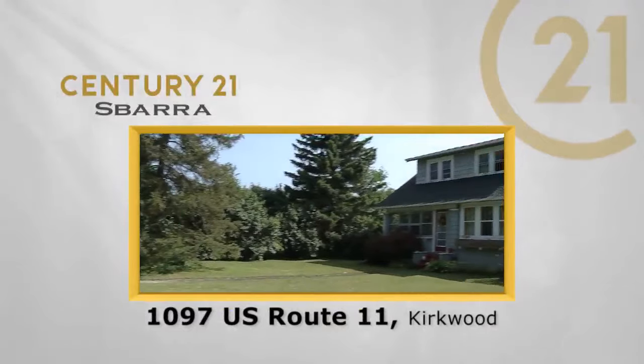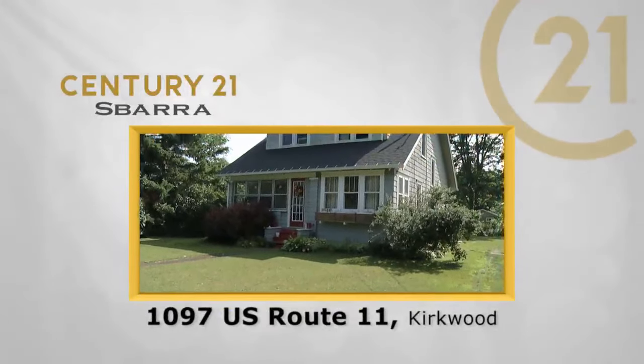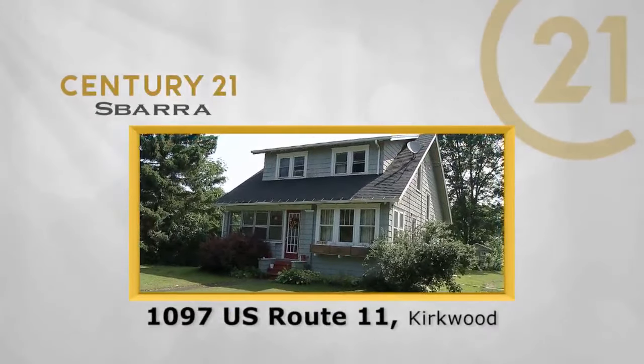It's a hidden gem in Kirkwood. It's affordable and right on Route 11. Paul Bernadini takes us on a tour. The Century 21 Sabara Real Estate Showcase starts now.